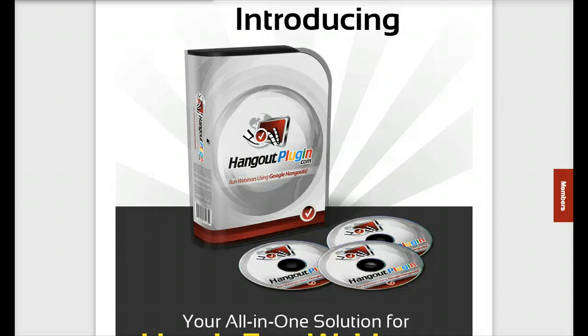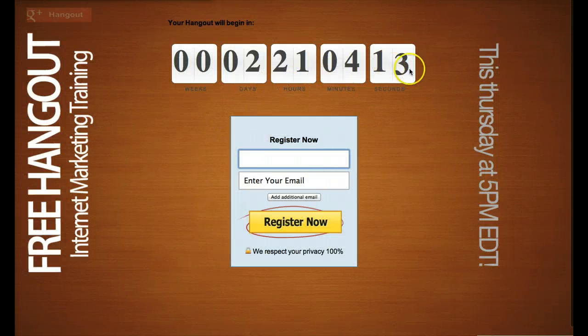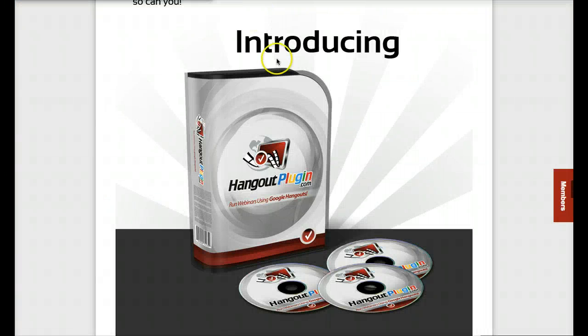That's pretty much it — great plugin, great stuff. Get it today and I'll send you my bonuses, which are very cool. You also get any one of my plugins or products for free, so just pick and choose any of my products except the white label products. Tomorrow I'll send you that new application to design pages like this in seconds. Thanks for watching this video, have a great day, and I hope you'll get your copy of Hangout Plugin today.